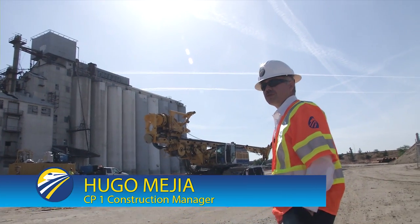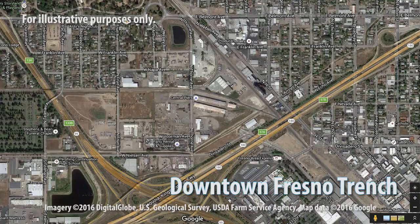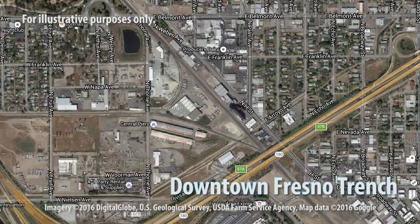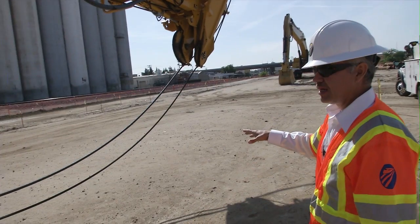We are here at the Fresno Trench. We are in between the Y's — a sidetrack that the Union Pacific Railroad owns — and we're building the trench in between the Y, and then everything in between will get excavated out.